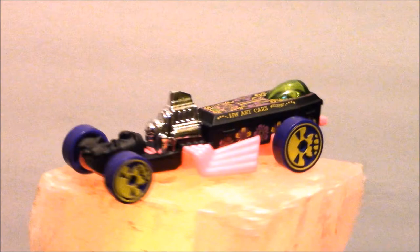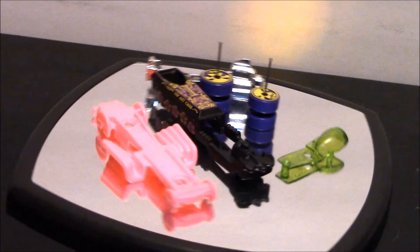Here it is after I took it all apart. Now they're stripping it, doing a little modification, painting it, and putting it all back together.